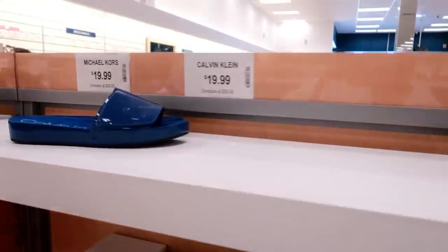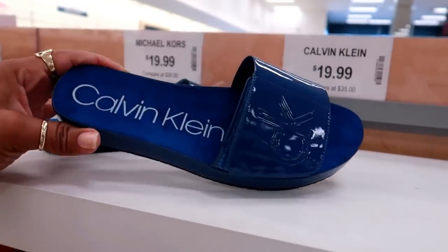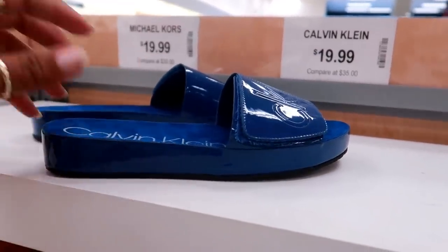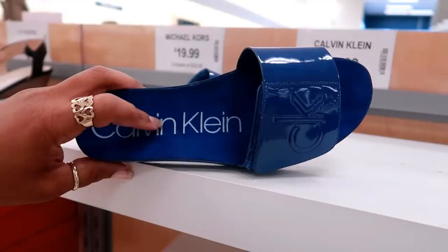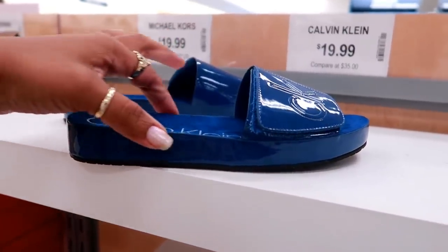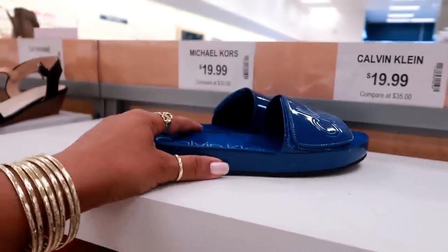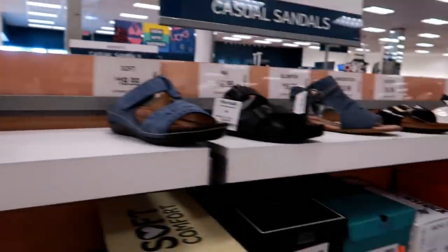And I will talk to you all in my next video. Oh, I didn't see these — these Calvin Klein slides are $19.99. But what I can say is that you have to have a narrow foot — these are not made for wide feet at all. But they're cute. Okay, I'll talk to you in a minute. Bye.